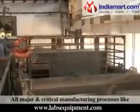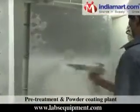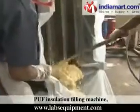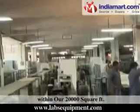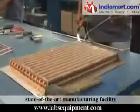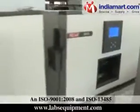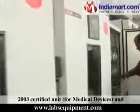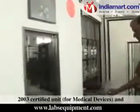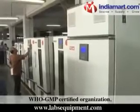All major and critical manufacturing processes — including pre-treatment and powder coating plant, PUF insulation filling machine, and machine shops — are located in-house within our 20,000 square feet state-of-the-art manufacturing facility, which is ISO 9001:2008 and ISO 13485:2003 certified as a unit for medical devices and WHO GMP certified.